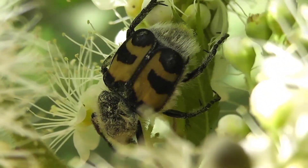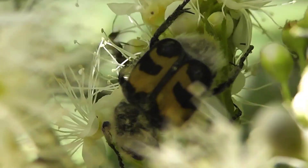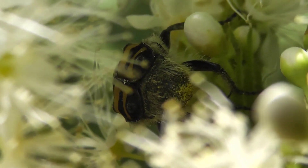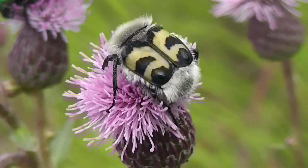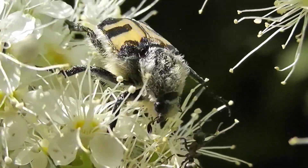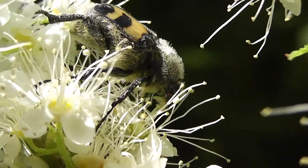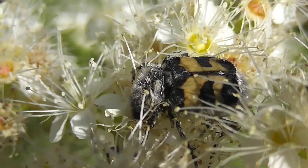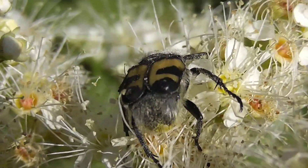The beetles are not pests but beneficial insects. The numerous hairs of the striped wax beetle collect a great deal of pollen. Flying between flowers, they promote cross-pollination. The insects are active during the daytime and hide under trees during rain. Most of the time, the imagoes sit on flowering herbaceous plants with their heads buried in the inflorescences, feeding on pollen and nectar.